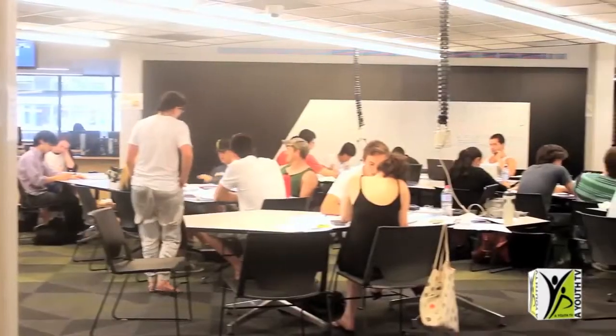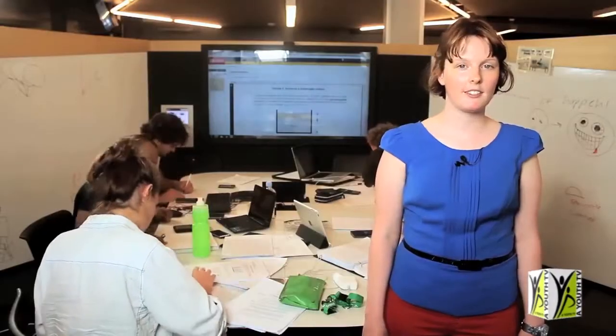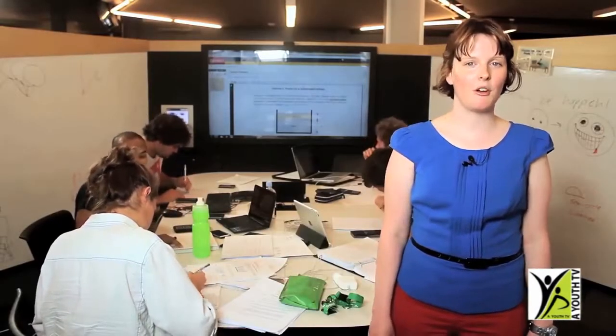My project involves using carbon nanotubes, which they're thinking of using for the cable for the space elevator. Here in one of the pods in the PNR Learning Hub, students have access to state-of-the-art facilities.